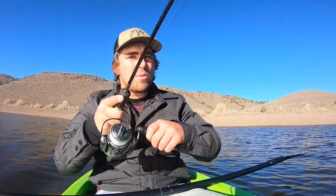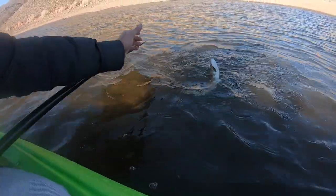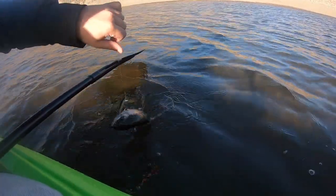There we go, there's a fish — just a little guy. Whoa, this guy's got some fight! Check it out guys, we have a new species. This is a rainbow — nice! Second species of the day, we got a beautiful rainbow trout. Not gonna keep this guy, but that is a fun little catch.